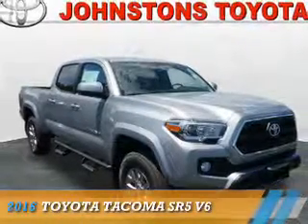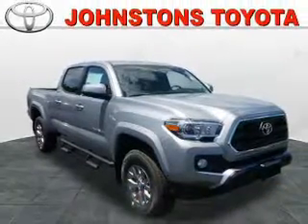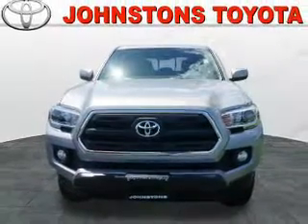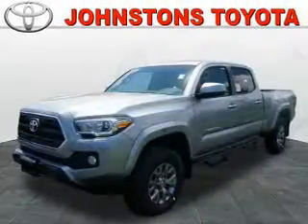Presenting the 2016 Toyota Tacoma. It's powered by 4-wheel drive, a 3.5-liter, 6-cylinder engine, and an automatic transmission.